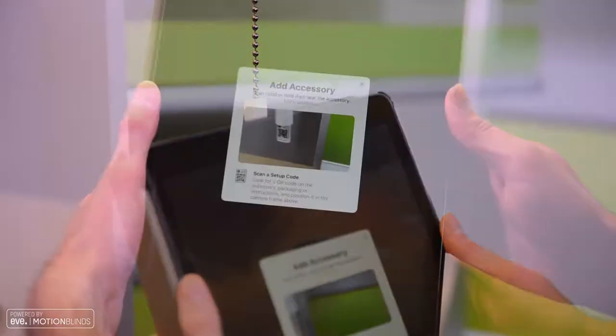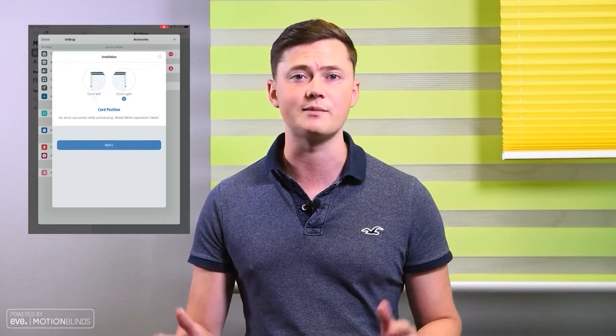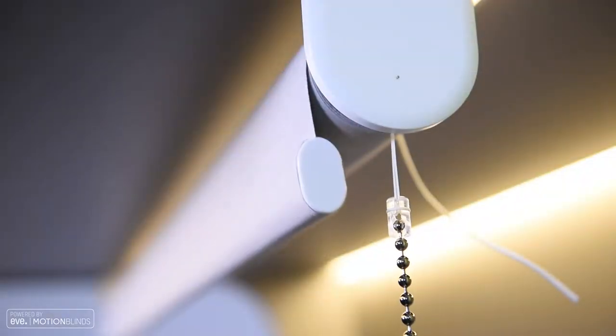EVE Motion Blinds communicate using either Bluetooth or Thread, which means the process of setting up and controlling your motorised blinds has never been easier. The motor connects directly with either the EVE app or the Apple HomeKit app on your iPhone or iPad by simply scanning the setup code, and from there it just gets easier. The app will take you through the setup process and after a few simple steps your blind is set up and ready to go.